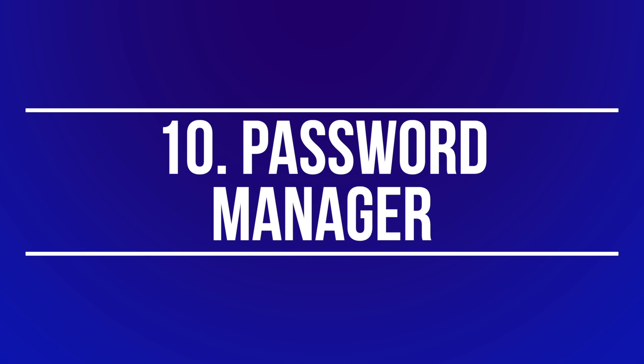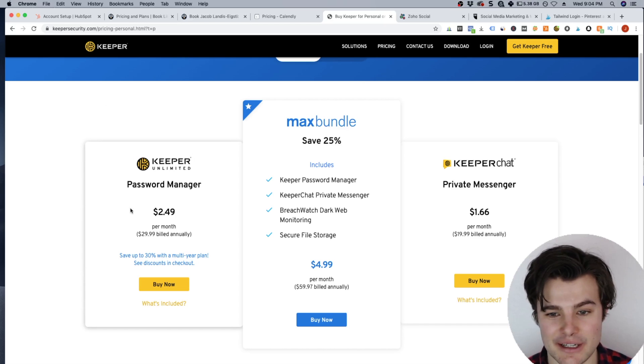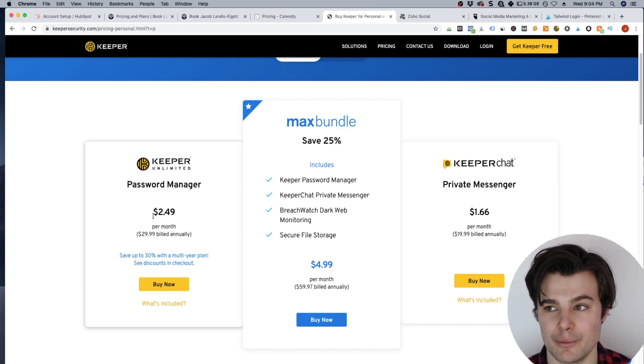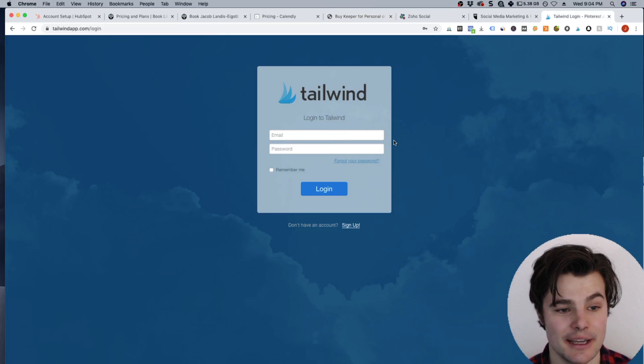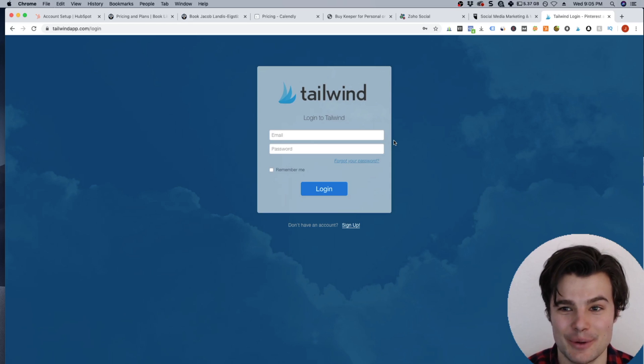Number ten will keep your information more safe and secure and also save you a bunch of time — it's a password manager. I use Keeper and I've been very happy with it. It's just $2.50 per month. You can log in through your browser and have it auto-fill any of your saved passwords, which is super secure. I was hacked a while back, so now all my passwords are 16 characters long — Keeper can auto-generate them. They're all safely stored but I can access every single one, which as a small business owner with quite a few logins is incredibly valuable.